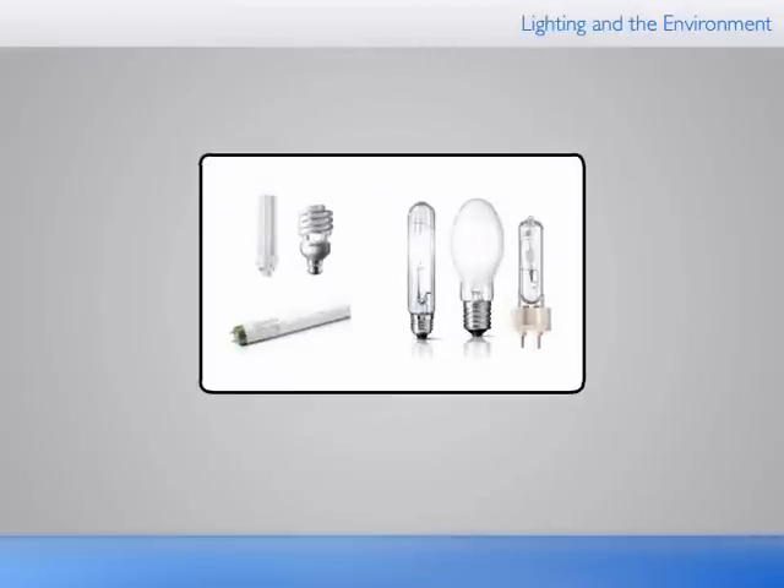Philips innovates lighting products that can generate more light with lower electricity. Energy-efficient lighting belongs to the best measures to lower electricity consumption and thus CO2 emission.